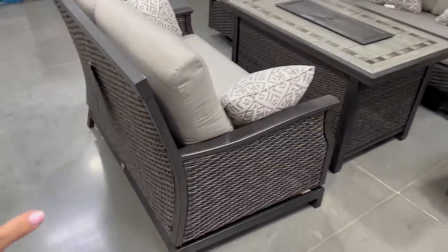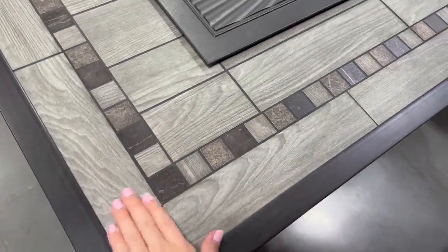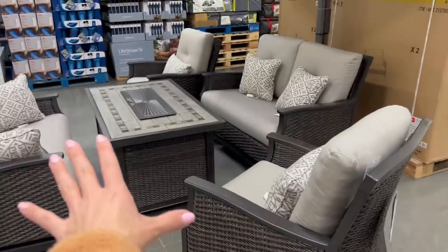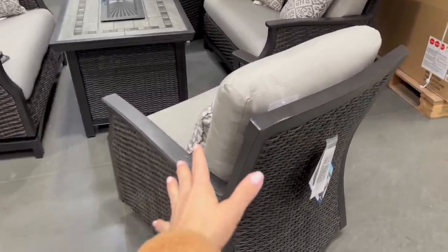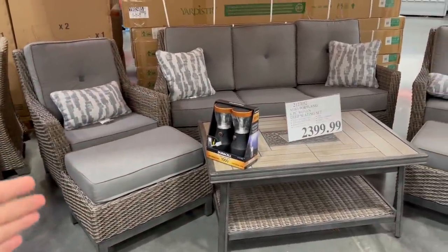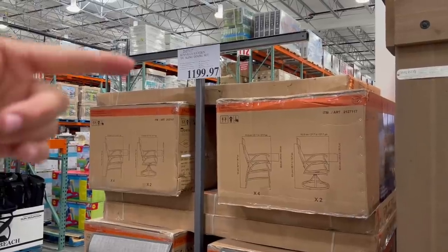Some new patio furniture sets — this is my favorite for $3,000. I know it's not cheap, but even the couches glide back and forth. They did not skimp — all the couches glide, all the chairs glide, plus it has a high-quality table with a fireplace in the middle. Love the color because it won't show dirt easily — I made the mistake of buying white patio furniture last year and I regret it every day. For $2,400, this other set has no gliding, only one couch, and no fire in the middle, so personally I feel the extra $600 is worth it.